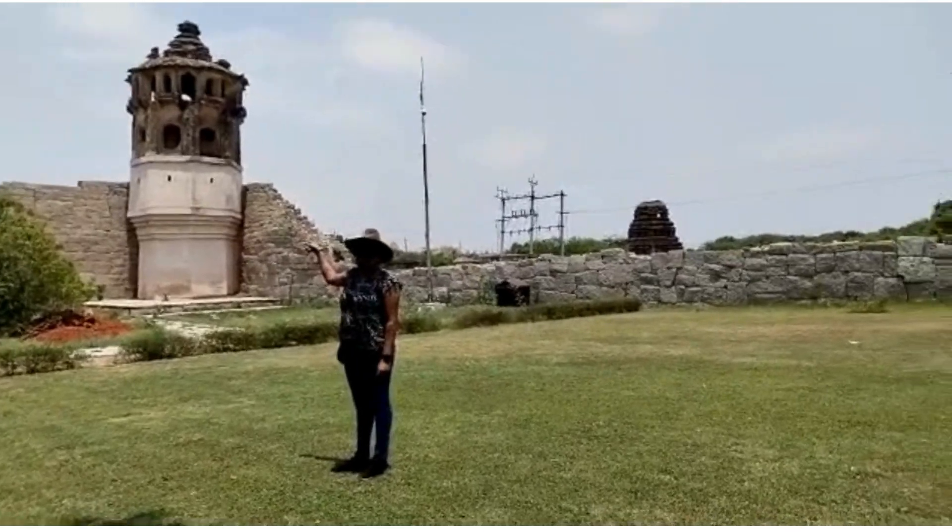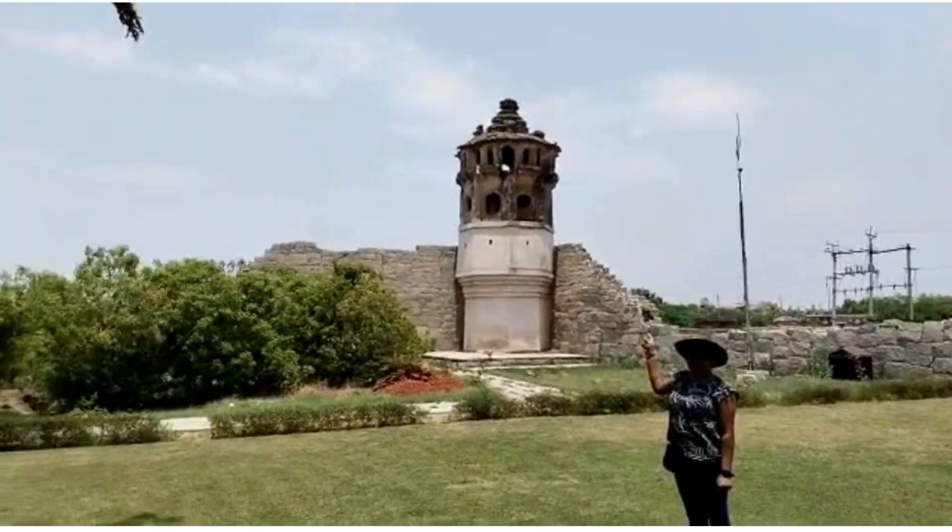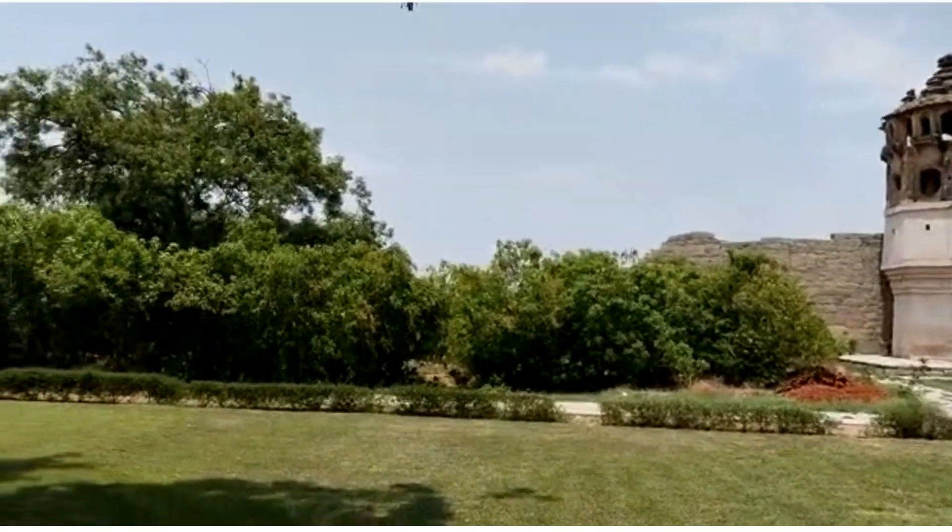Right now we are at the Watch Tower. It is a beautiful Watch Tower built on the 4 sides of the compound wall for safety and security of the Zenana enclosure.